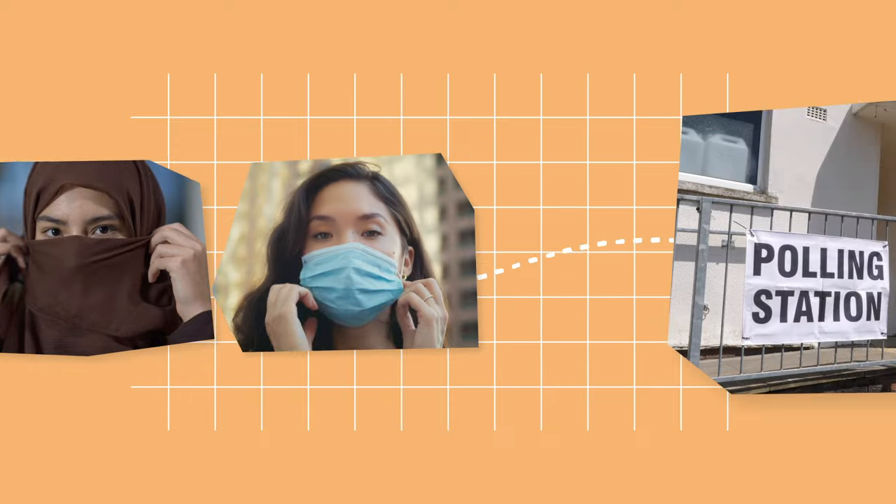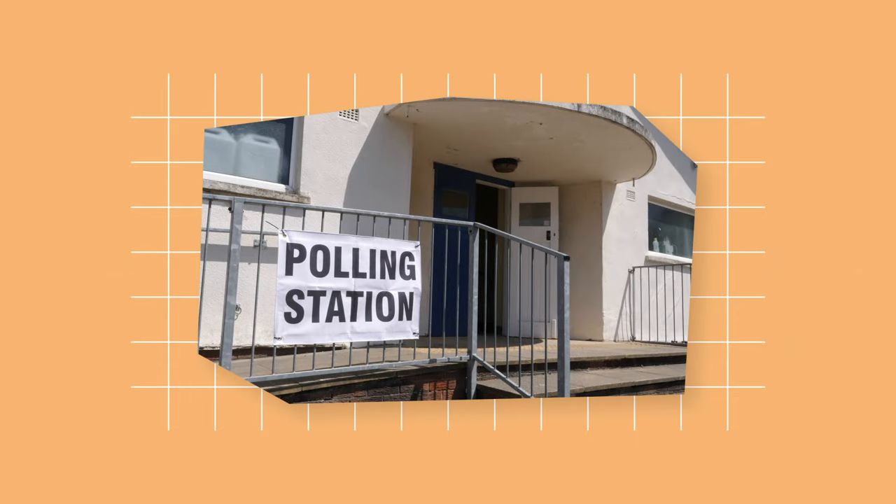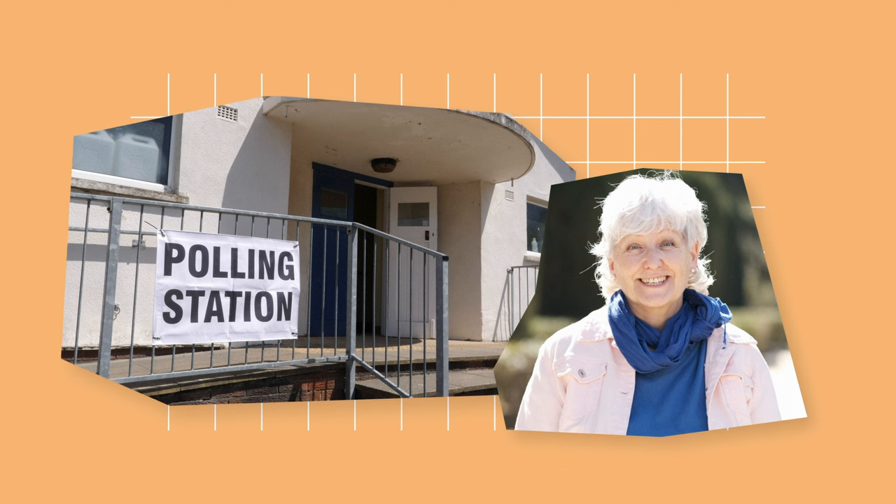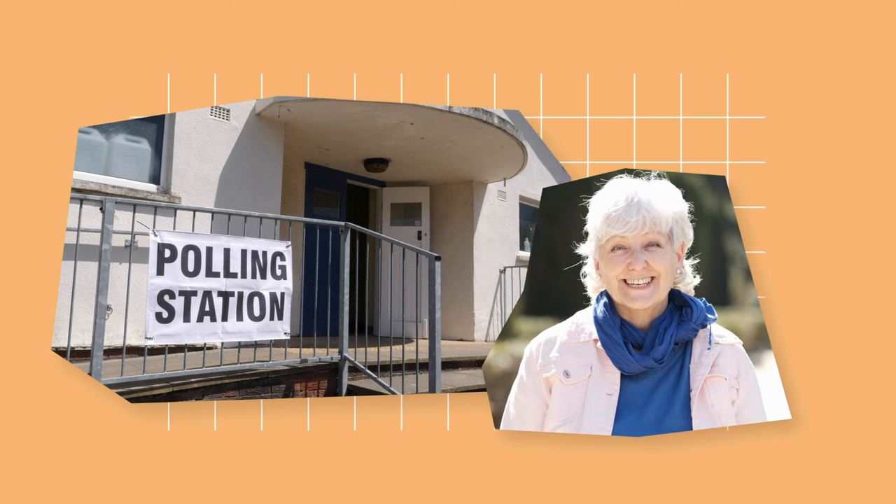If you would prefer to remove your mask outside, or would feel more comfortable removing a face covering with a female member of staff, polling station staff may be able to arrange this. Just ask.